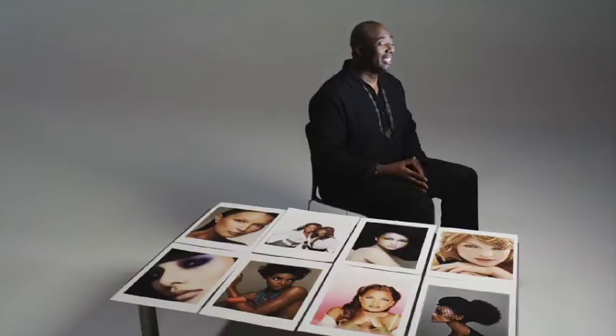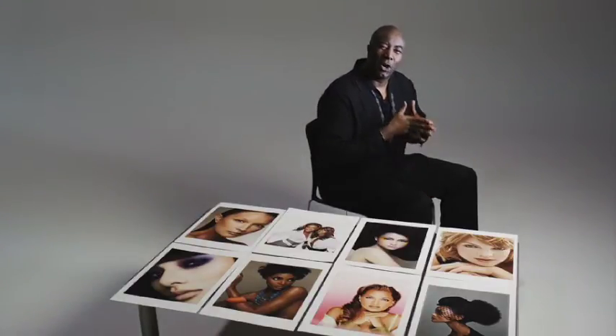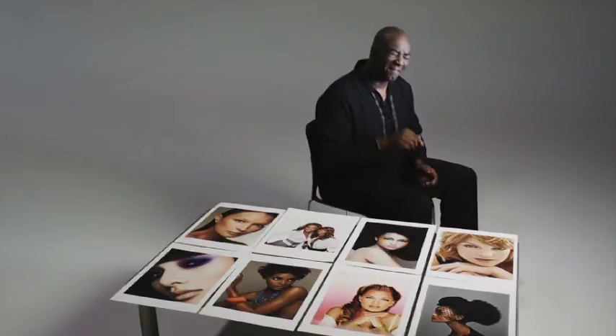You don't buy a print behind a piece of glass in a frame. When you buy a print, it's in your hands. It's not like anything we've seen before. I finally found my home with a paper. Where we are today is we have a paper that gives me the black and gives me the color that I have always dreamed of on a cotton-based paper.